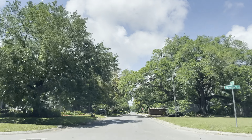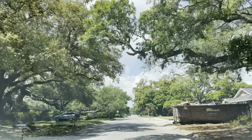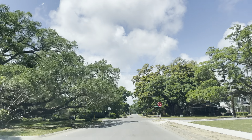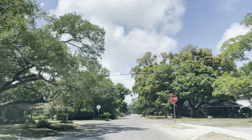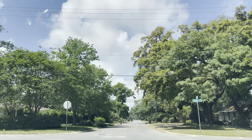Beautiful trees. Here's another house that maybe is getting rebuilt. Looks like they rebuilt that. Some nice neighborhoods here.